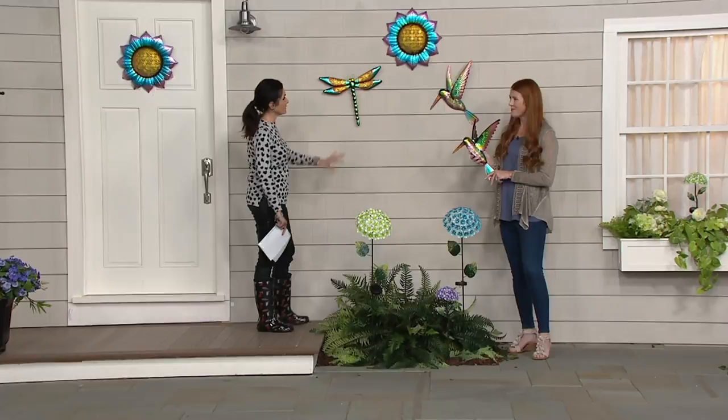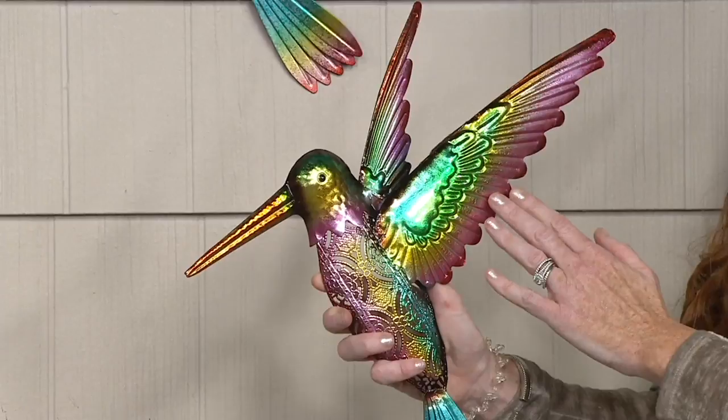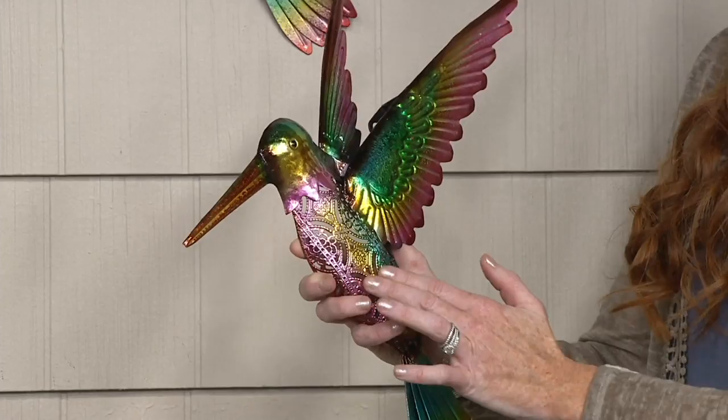This wall art is just gorgeous — the colors alone. It's like a watercolor design, I absolutely love it. I'm actually holding the hummingbird, which has always been our most popular. Look at the colors: the pinks, the yellows, the greens. I love this beautiful filigree lace design that each piece will have on the body of the item. The hummingbird is just an iconic garden piece — we all want them to come to our garden.